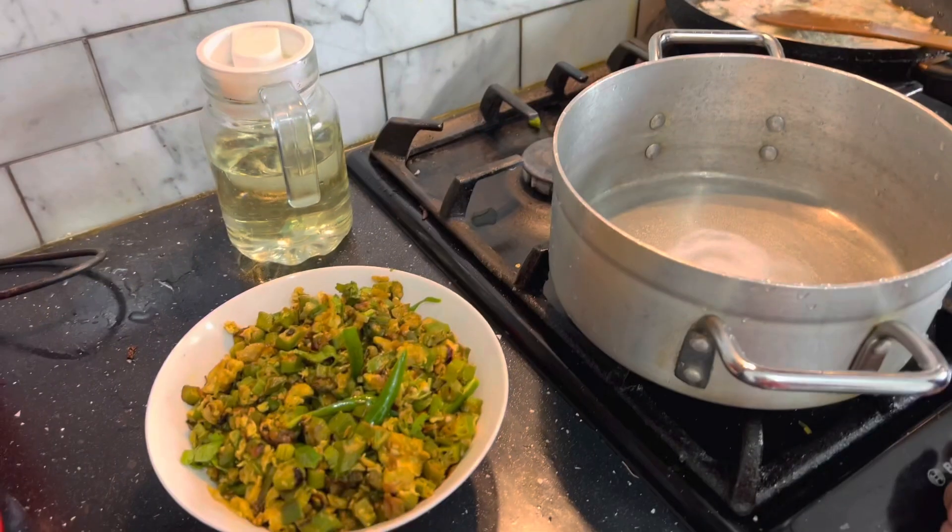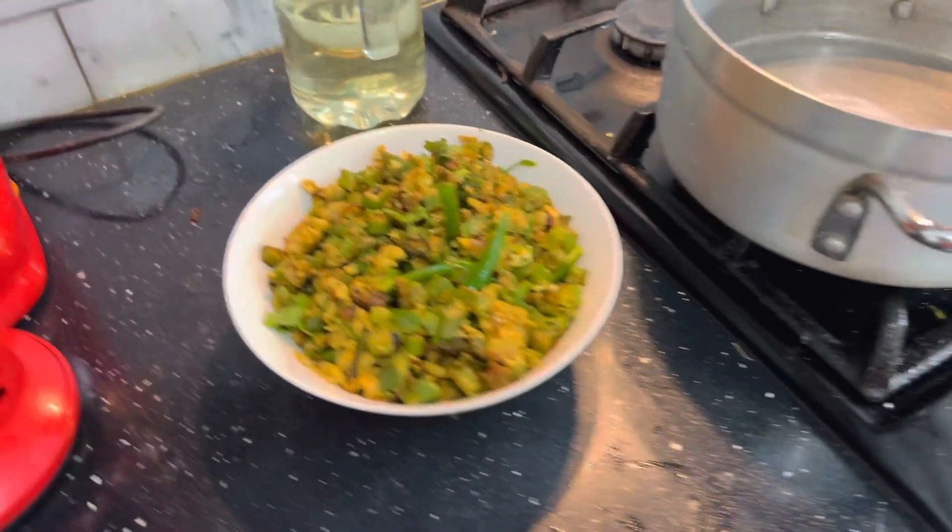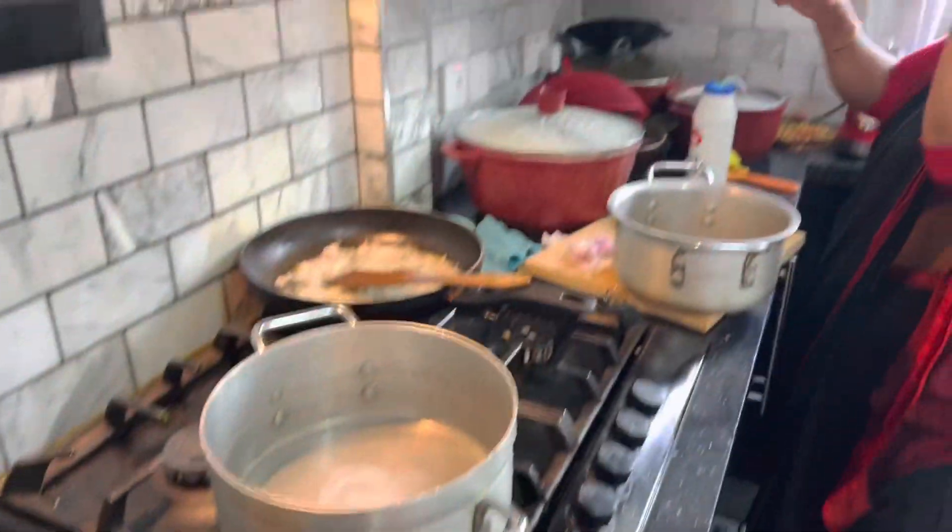It's beautiful. Mom, I'm gonna eat this. I'm gonna eat this.